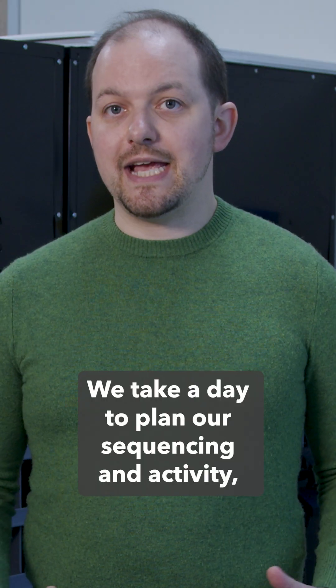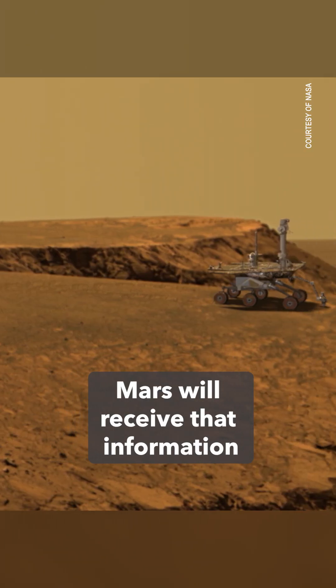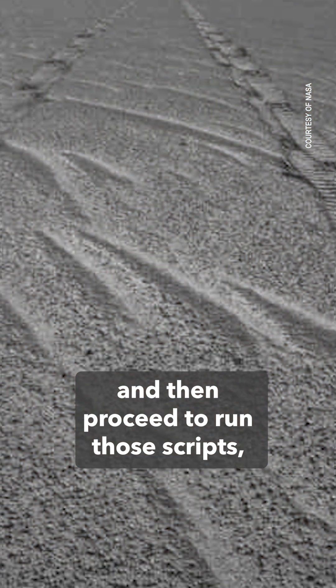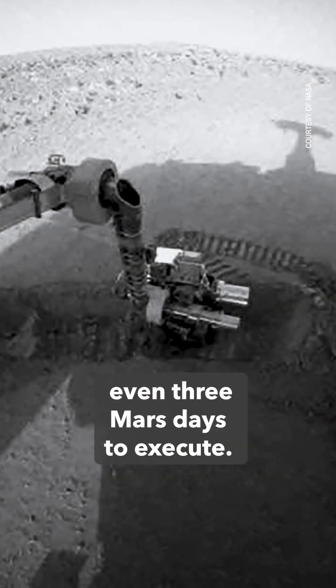We take a day to plan our sequencing and activity. Mars will receive that information and then proceed to run those scripts, which could take an entire one, two, or even three Mars days to execute.